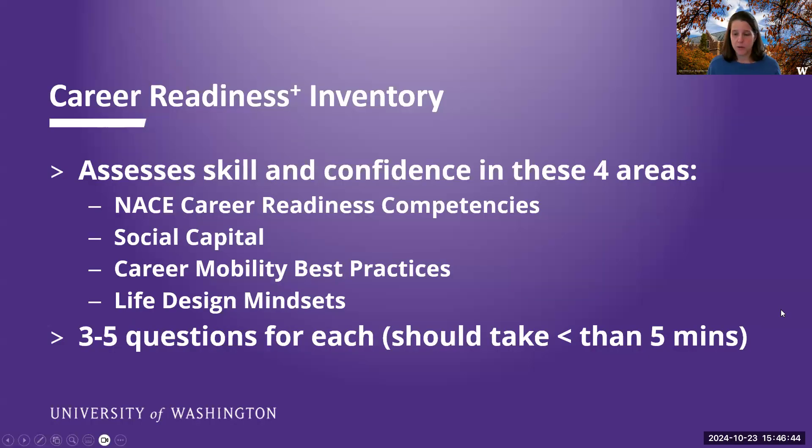So we've been through the basics and I want to have time to go through our new inventory. This inventory is available to students on all three campuses — they're all contributing to the fee. It was created by a vendor called Career Launch, who partnered with NACE. They had a previous assessment and switched gears a little, then offered this to specifically align with the NACE competencies. We paid for the plus version, which also includes questions along social capital, career mobility, and life design. There are three to five questions per section and it should take less than five minutes.